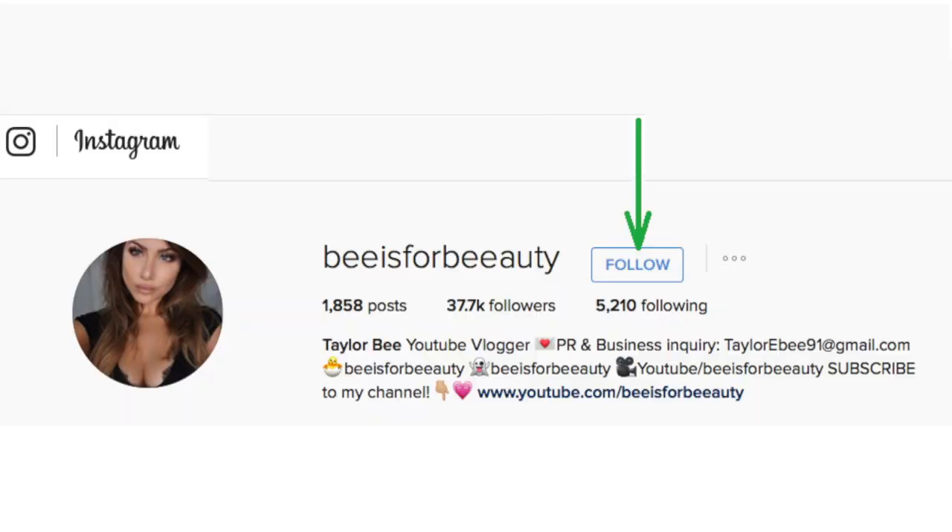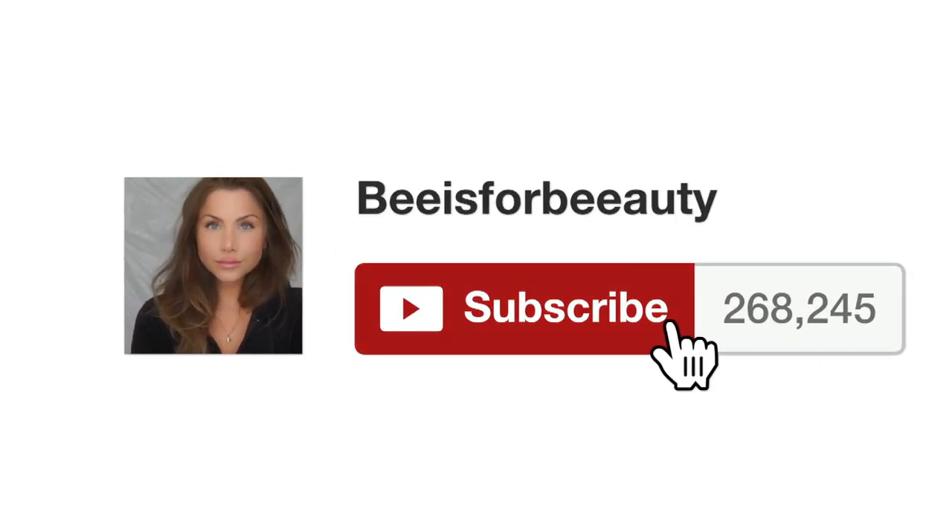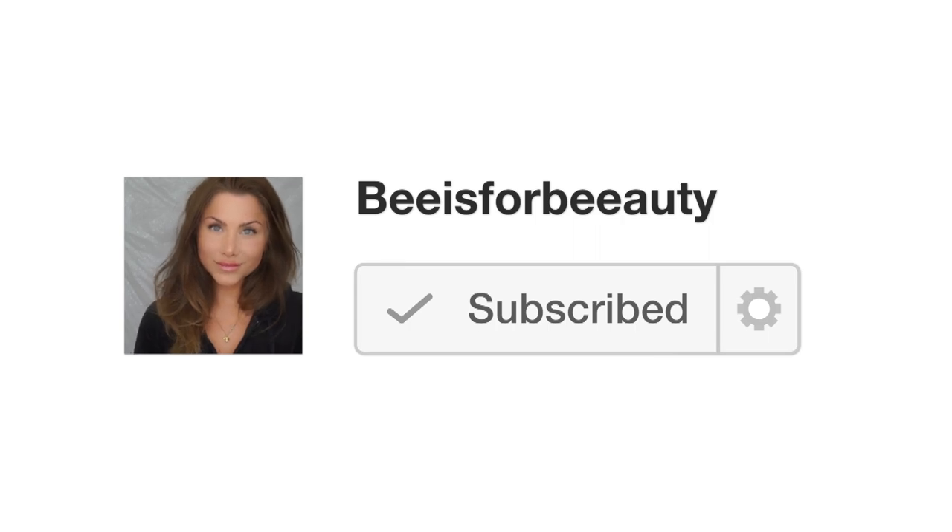If you guys do plan on attending any festivals this summer I would love to know which ones, so please comment that below. Be sure that you are subscribed to my channel and that your notifications are turned on. As always, thank you guys so much for watching and I will see you in the next video.